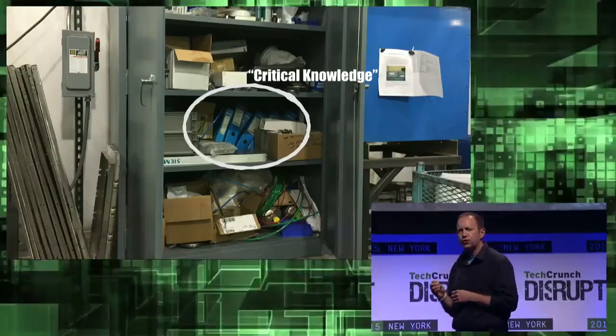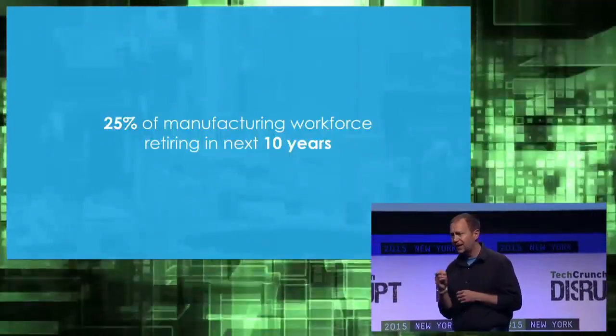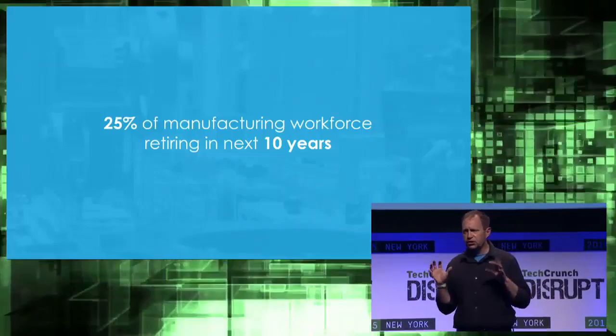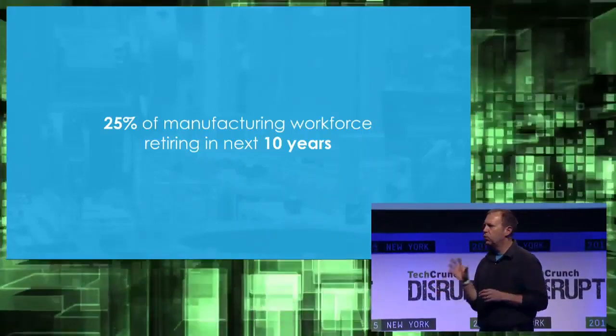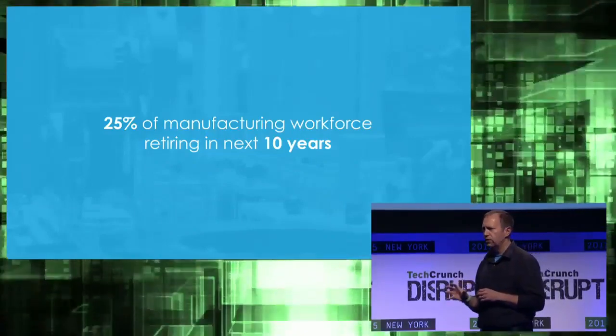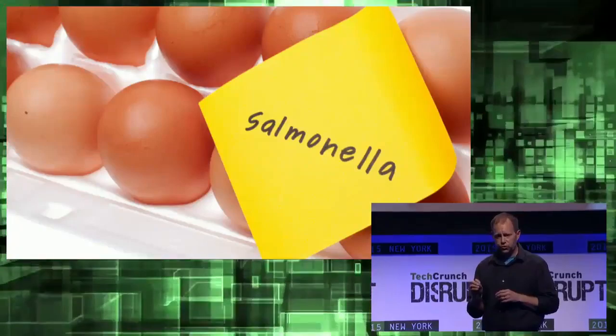25% of the manufacturing workforce is retiring in the next 10 years, and companies are at risk of losing this know-how. When workers don't know how to do their jobs correctly, you end up with product failures, recalls, and injury.